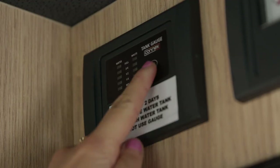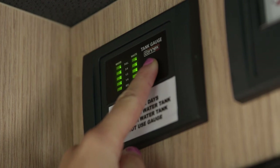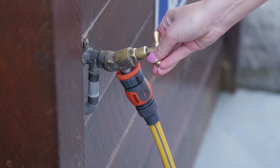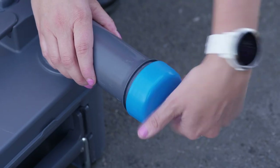The water gauge in the camper doesn't always give an accurate read of how full the tanks are. Top up the fresh water and empty the waste water every one to two days. Empty the toilet cassette every one to two days or as needed.